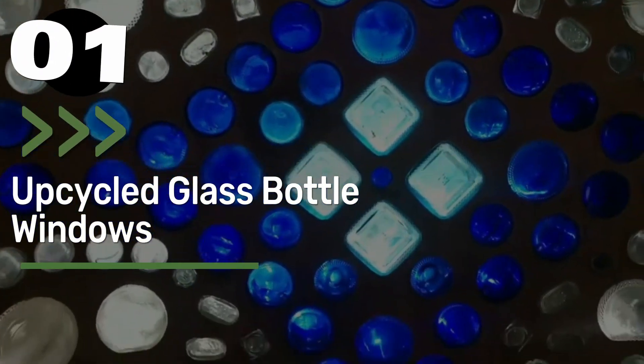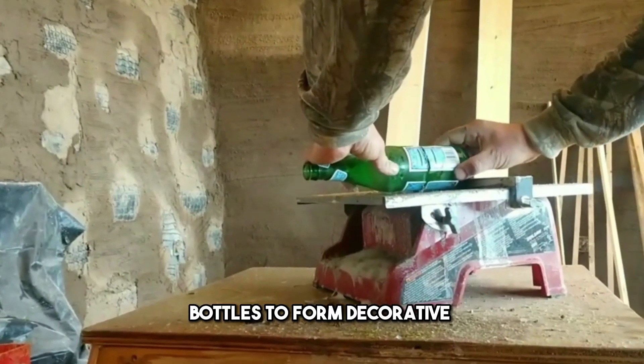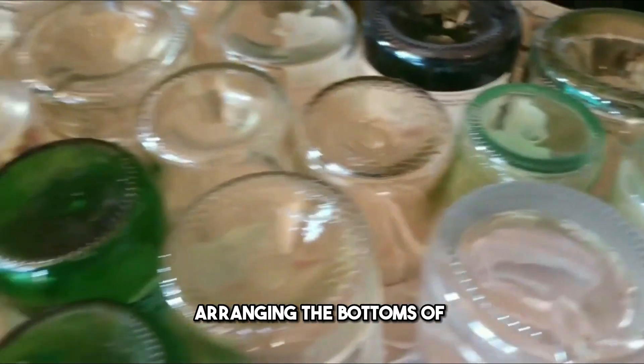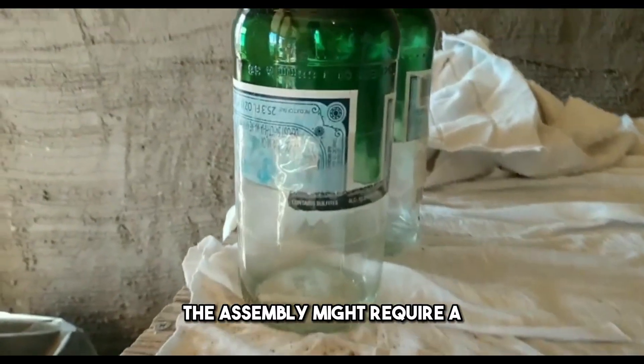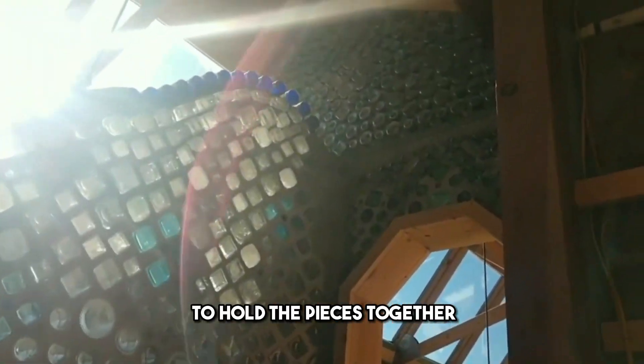Number 1: Upcycled Glass Bottle Windows. This creative project utilizes glass bottles to form decorative windows or accents. By cutting and arranging the bottoms of colored glass bottles, you can create a mosaic effect. The assembly might require a wooden or metal frame, or mortar or silicone to hold the pieces together.